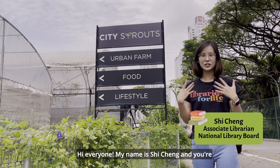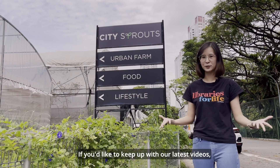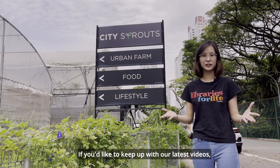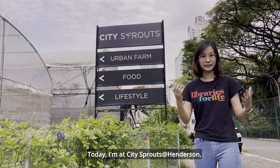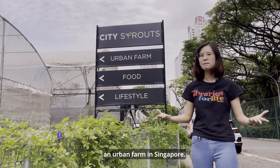Hi everyone, my name is Shi Cheng and you're watching another episode of our school holiday specials. If you'd like to keep up with our latest videos, please like and subscribe. Today I'm at City Sprouts at Henderson, an urban farm in Singapore.